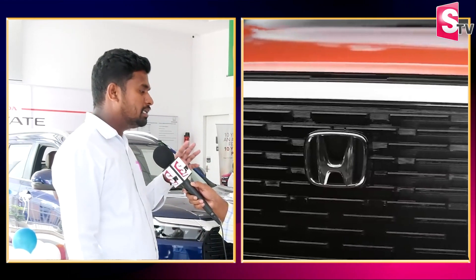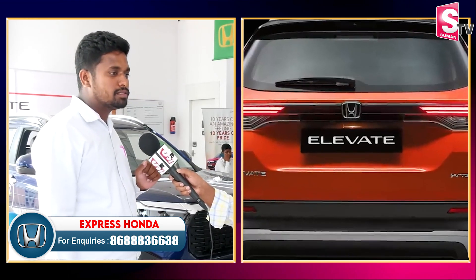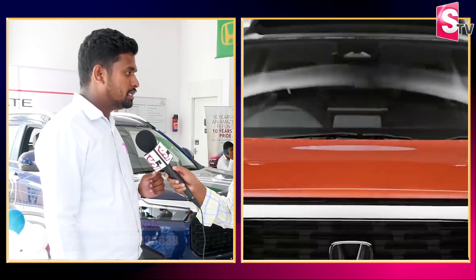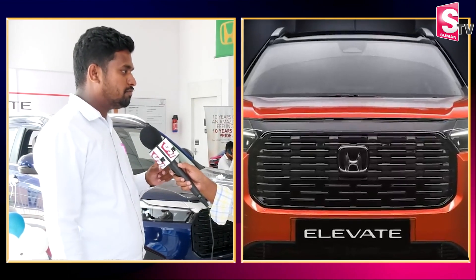The Honda Elevate has been innovated and launched. There are four variants available in the market: SV, V, VX, and ZX.